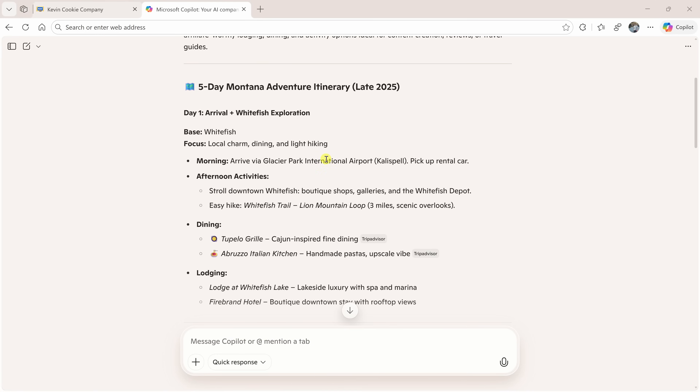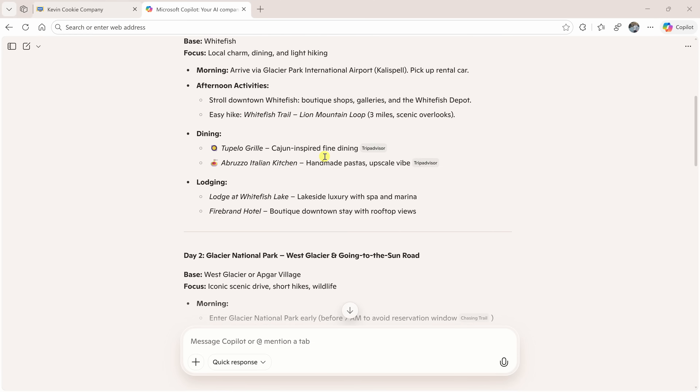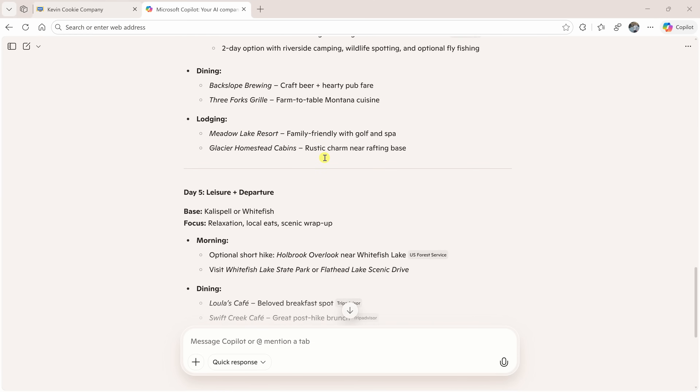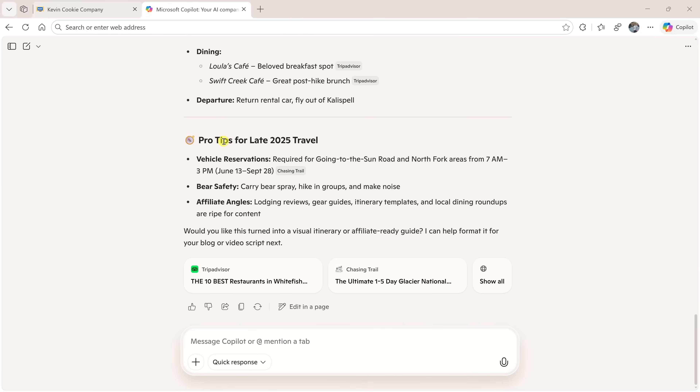Copilot summarizes all of it for me — the itinerary, the timing, and the top recommendations. Scrolling to the bottom, it even includes some pro tips for late 2025 travel. The best part: I didn't have to save any of this manually. Edge recognizes the pattern in my browsing and built this journey automatically. At the bottom, I can even open up the exact tabs that I had open by clicking show all.